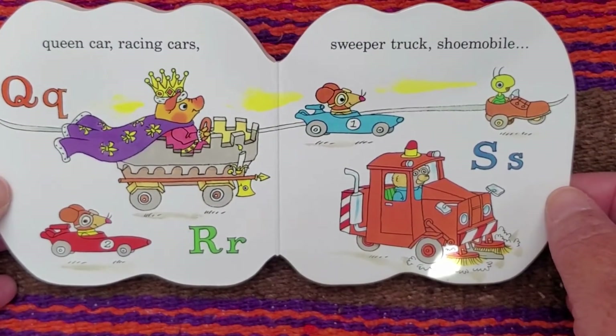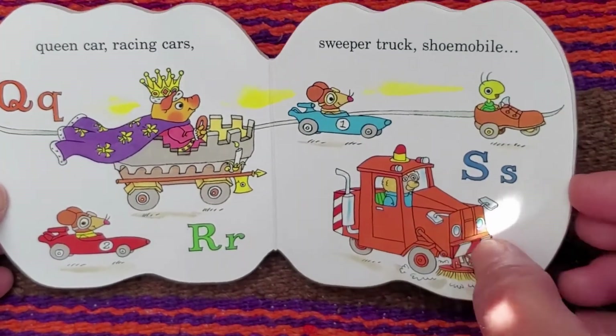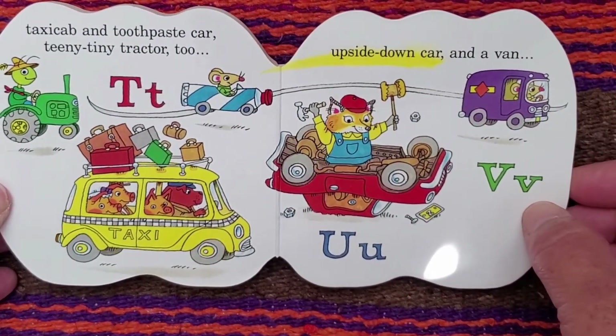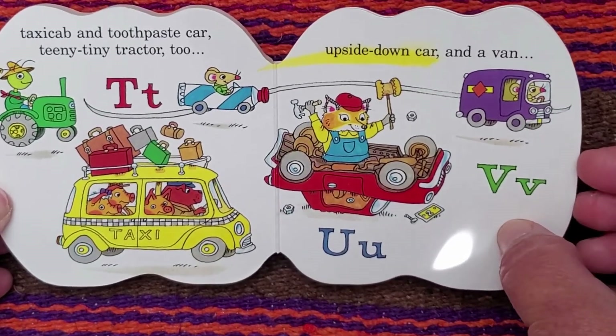R. For racing cars. S. For sweeper truck and shoe mobile. T. For taxi cab and toothpaste car. Teeny tiny tractor too. U. For an upside down car. V. For a van.